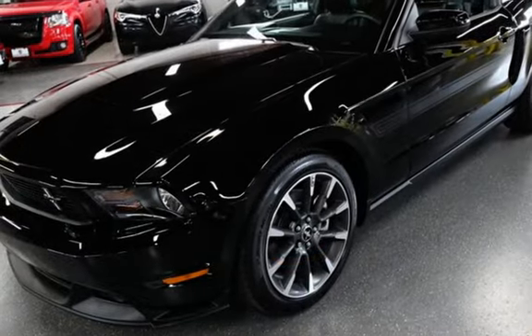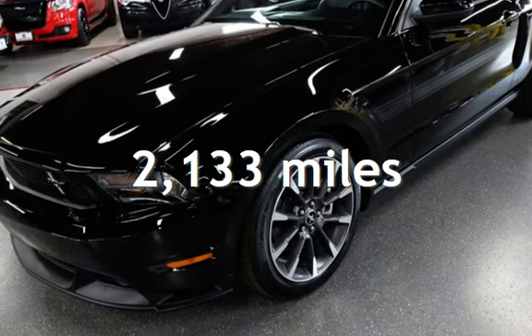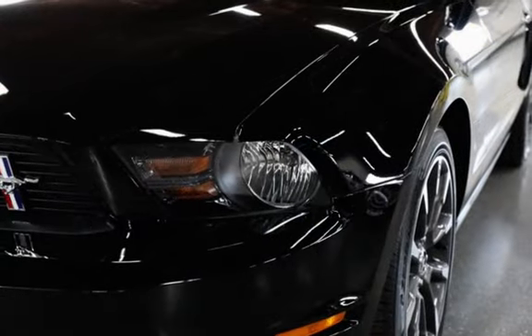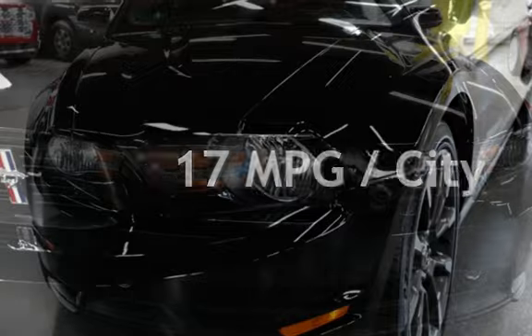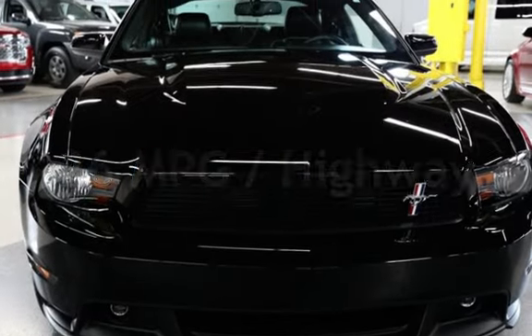This Ford is a steal with less than 3,000 miles on the odometer. Estimated fuel economy for this vehicle is 17 miles per gallon in the city, and 26 miles per gallon on the highway.